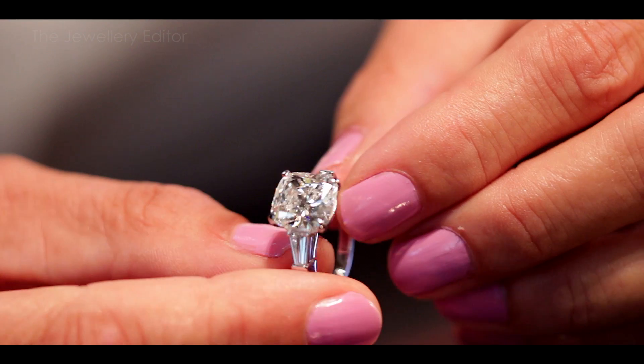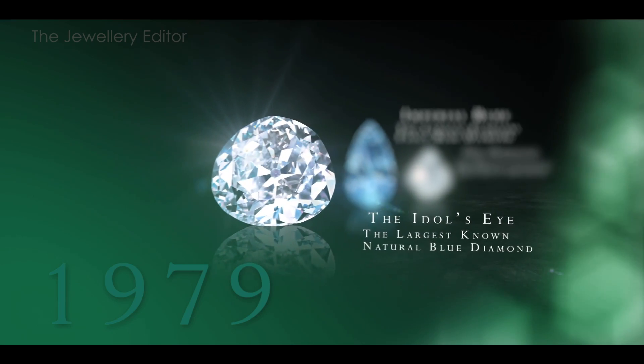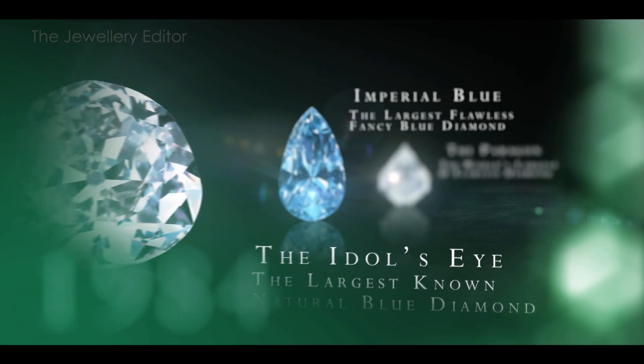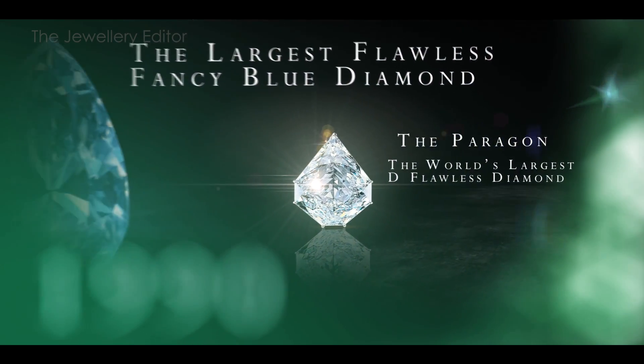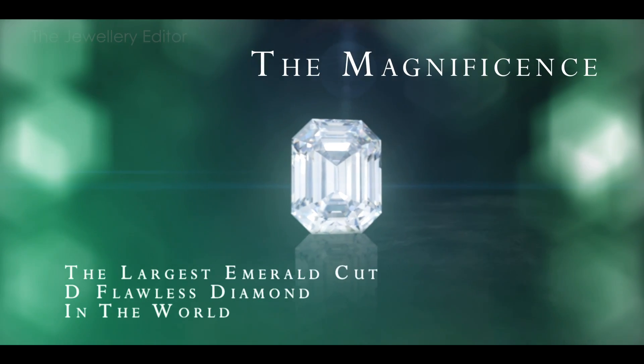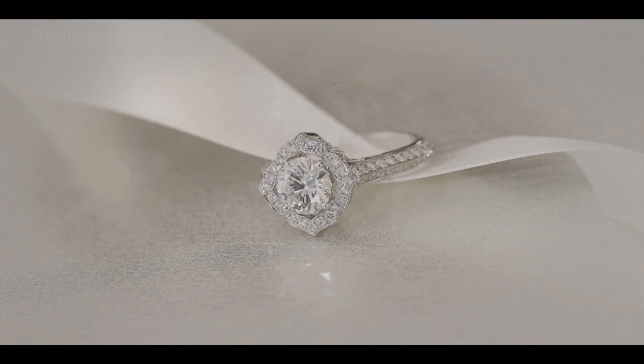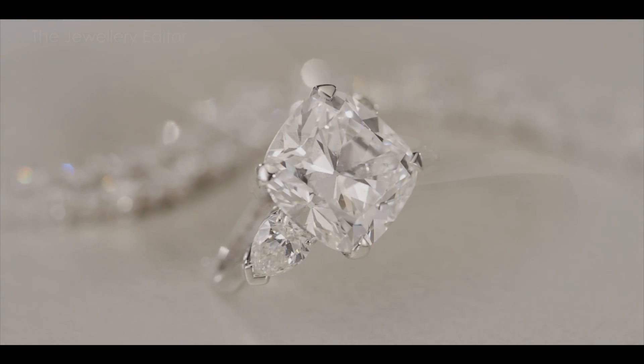Graff has handled some of the most exceptional stones of our times — those enormous, hugely valuable multi-million pound diamonds that make the headlines — and it's this immersion in the world of diamonds that I think shines through in every single one of their jewels, right through to the smallest engagement ring.